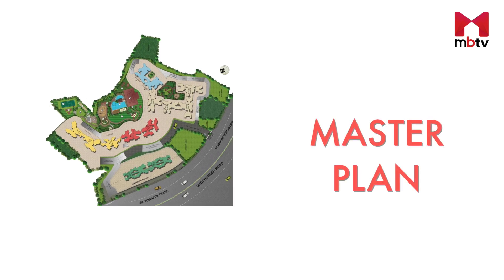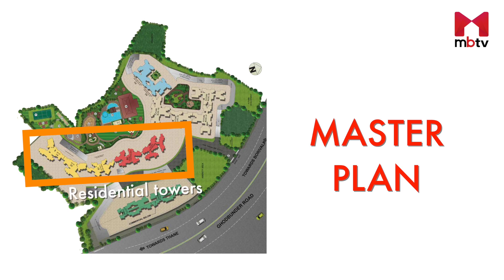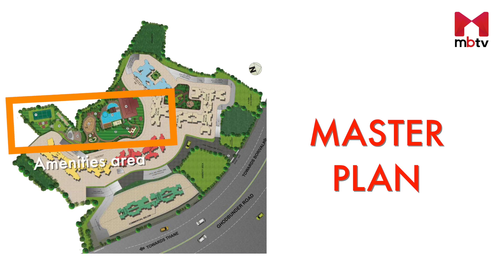This is the master plan of Rumah Bali. The project is situated along the Ghodbunder Road and has one entrance-cum-exit gate. When you enter the gate, towards your left will be a retail area with provision for several shops. The driveway takes you to the towers housing the apartments, and behind the towers is the amenities area.